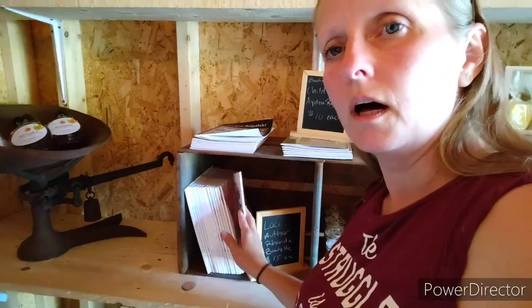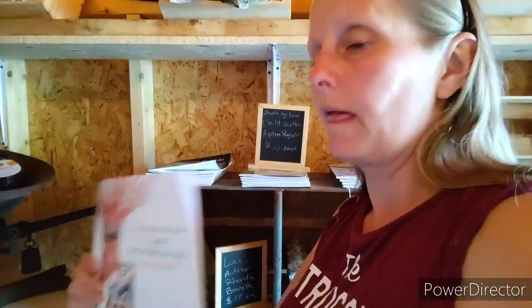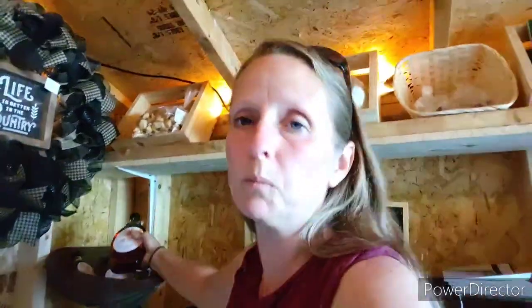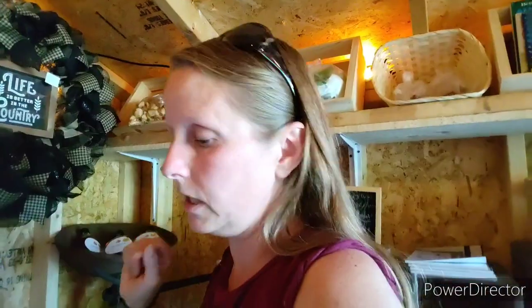Down here we have books from a friend of mine - Rhonda is also a local author and she writes children's books. We also have maple syrup from a very good friend I've known for years; he makes this syrup on his property in Munson and it's delicious. I messaged him and asked if I could get a few bottles because we are not tapping trees just yet - that is something we're looking into.